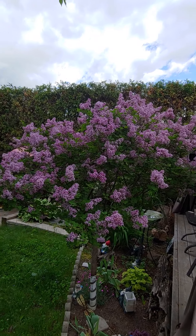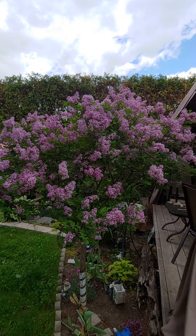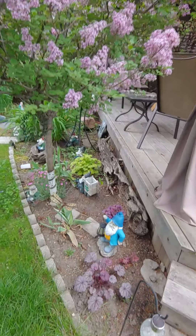But once I cut it back, it just becomes this beautiful big ball of green, because I do try to keep it in its cylindrical shape as much as I can, which is kind of difficult.